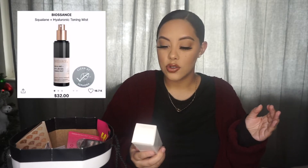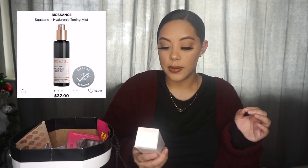So this next product is a new product I've never tried before. I saw it on the website and I was like, it's on sale, why not? So this is the Biosense Squalene and Hyaluronic Toning Mist. It says it mists, tones, hydrates, and balances skin. This is for all skin types.